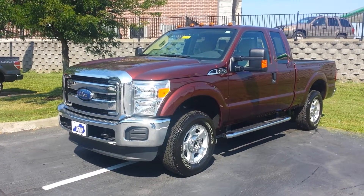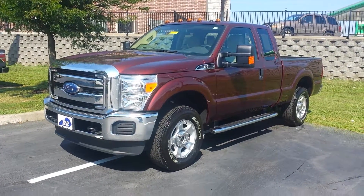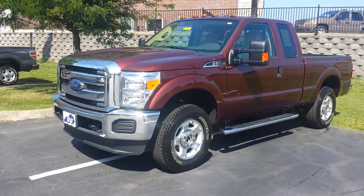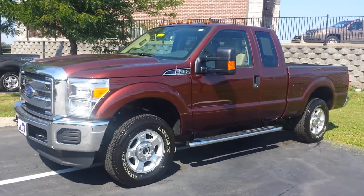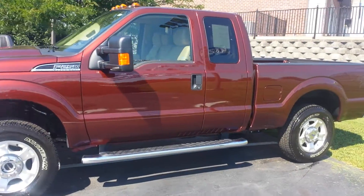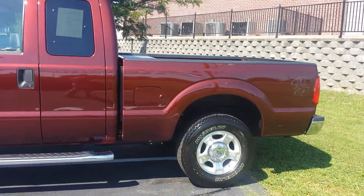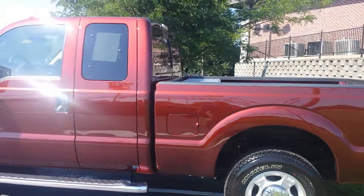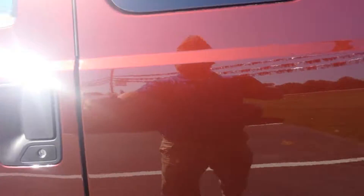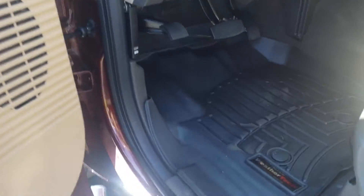Hi everyone, this is Patrick at Jack Kane Ford. I was just strolling out in the lot here and looking at what we have. This is a rarity — a 2016 F-250 in the used lot here. It has just under 2,000 miles, a beautiful bronze fire color, and it's a 4-wheel drive truck. The previous owner had a toolbox in it as well as WeatherTech floor mats, as you'll see right here.